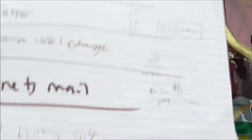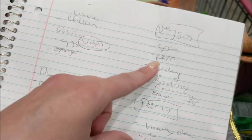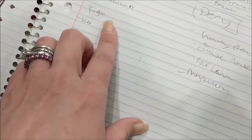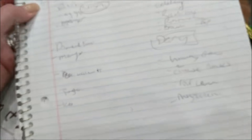I still need: celery, peppers, radishes, broccoli, mayonnaise, almond flour, pesto, sour cream, and heavy cream. I don't know if I can do that in the remaining $34, but I'm going to try.